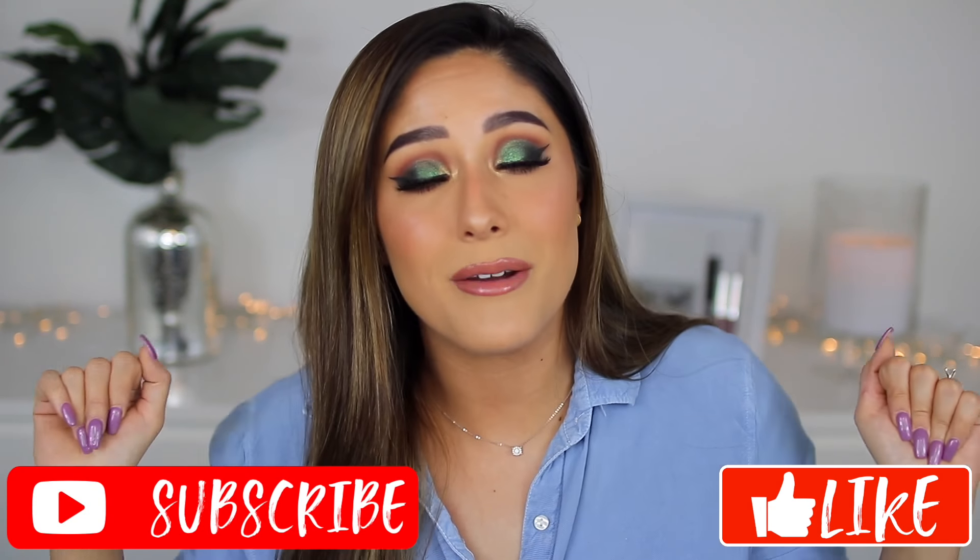Hey guys, welcome back to my channel. If you're new, my name is Vna Strick. Thank you so much for being here. I'm so excited to give you guys a review of the full collection of Wet and Wild with Bretman Rock. It's called Jungle Rock. I do have the huge PR package. This is the look I created, but there are definitely a lot of things I want to tell you guys before you buy, so stay tuned. I really hope you enjoyed this video — if you do, please give it a big thumbs up and subscribe to join my squad.